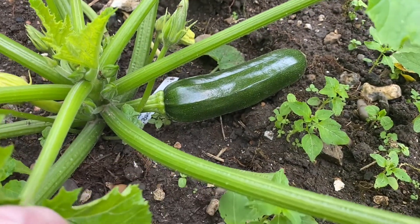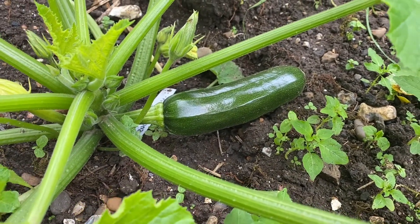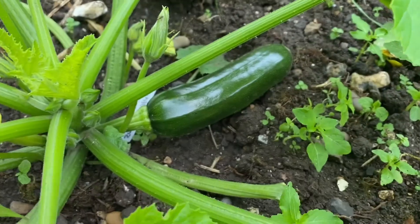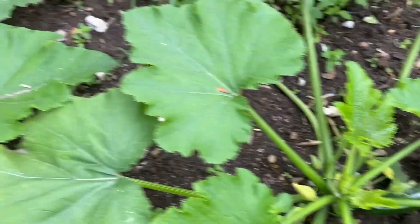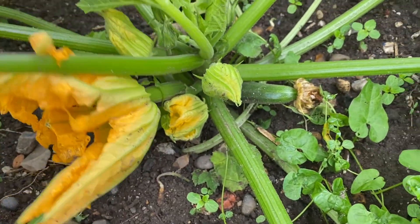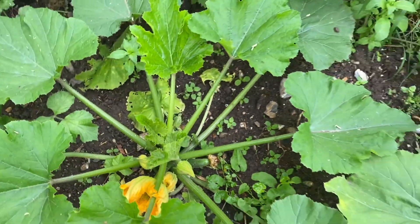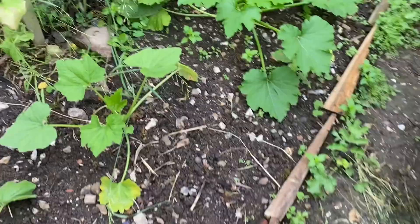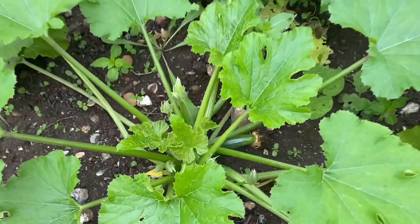Look what I've just spotted — that's our first proper courgette of the year! I'll leave it a little bit longer so it'll be a bit bigger. We have lots more coming through here and we do have a lot of courgette plants so we should end up with a lot of courgettes — that's the plan. Some more coming through here too.